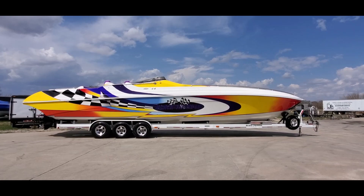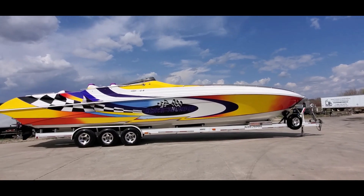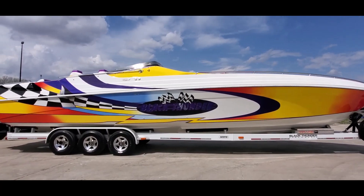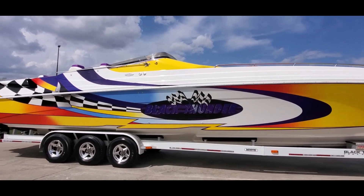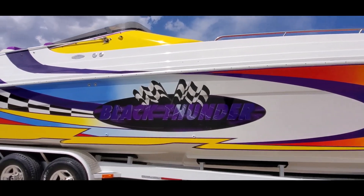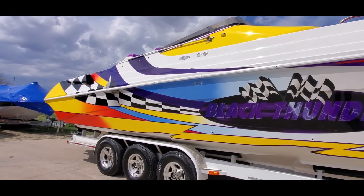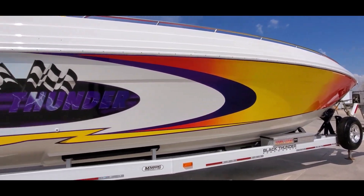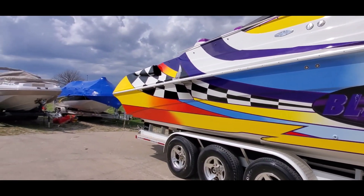You're looking at a very clean 2002 Black Thunder 46 Express Cruiser available for sale at Grand Sports Center here in Morris, Illinois. Our full listing on this boat can be seen on our website, GrandSportCenter.com. We're going to do a video walk-around for you today.